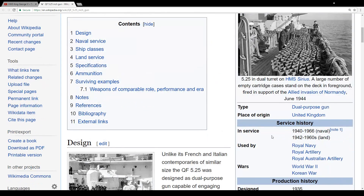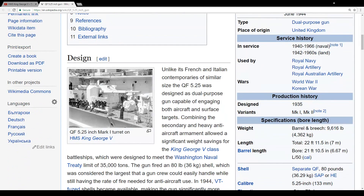And over here in Wikipedia, you can see this armament on HMS King George V — the 5.25 H Mark I turrets. I do believe it's those guns.